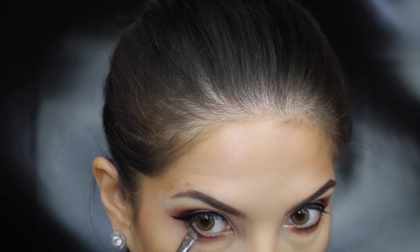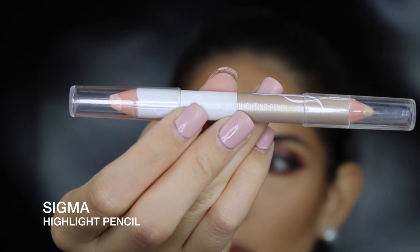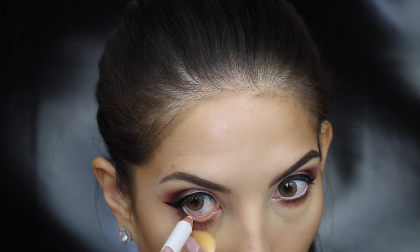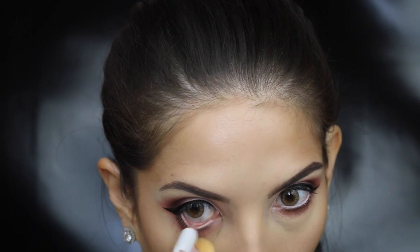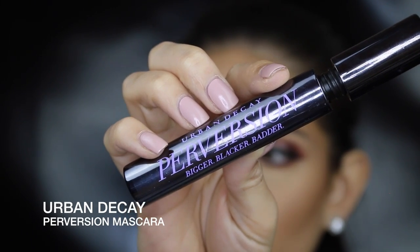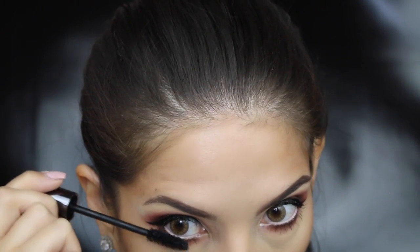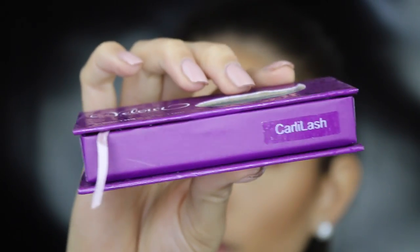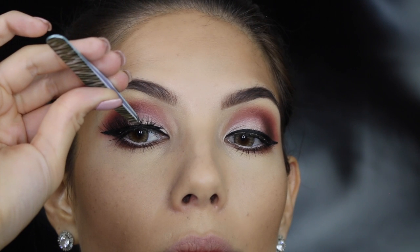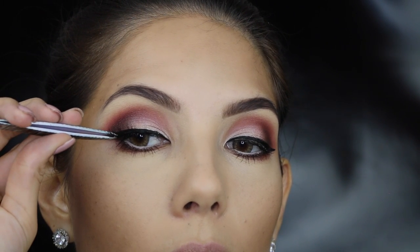I decided to go with a light eyeliner to make the eyes really pop. Just apply a quick coat of mascara to your top and bottom lashes. Then we're popping on my favorite false lashes at the moment — the Kali lash from Velour. I use tweezers because I find it way easier to apply, and then I just pop them on in the middle and push down the outer corners and the inner corners.